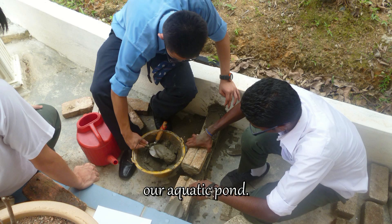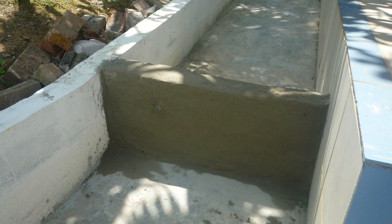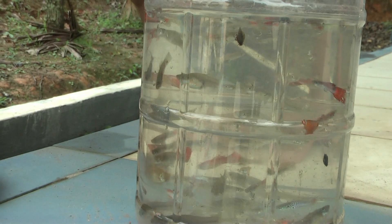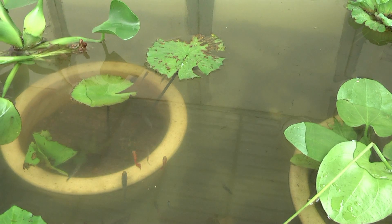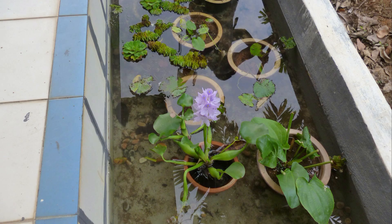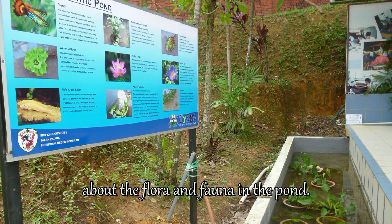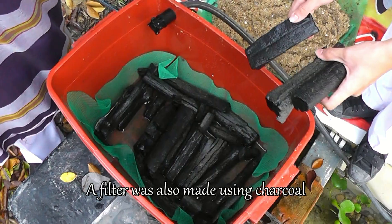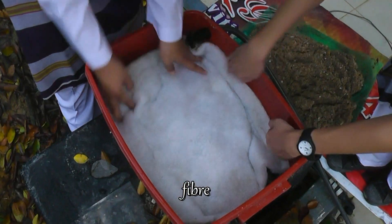Then we started to build our aquatic pond. We put in colourful guppies and plants. A signboard provides information about the flora and fauna in the pond. A filter was also made using charcoal, grey wool, fibre and sand.